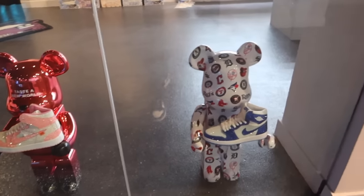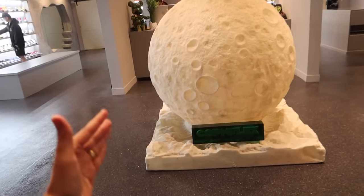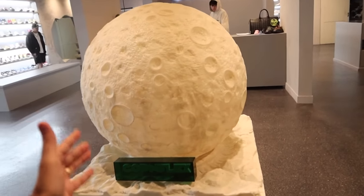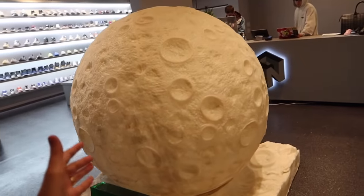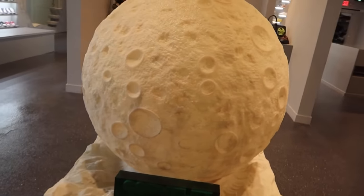Confident Flex is the newest store taking over Melrose already — they've got Bearbricks with crazy customs on the bears. There's so much more to see. They have this moon statue in the middle of the sneaker store. The art is just out of this world, going crazy today. What other sneaker stores do y'all know with this type of centerpiece in the middle?